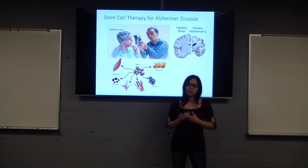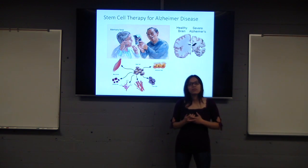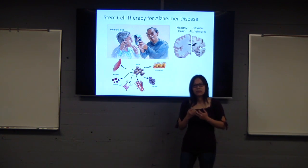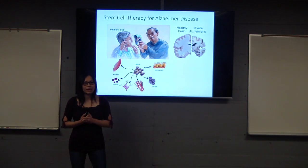Embryonic stem cells, which are present in all embryos. Adult stem cells, which are present in all adult persons. And another type is induced pluripotent stem cells, which most people have heard about.